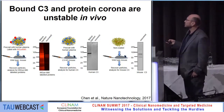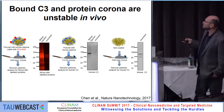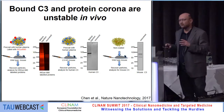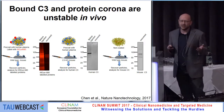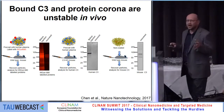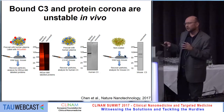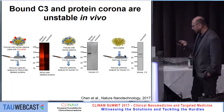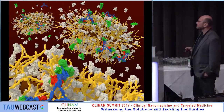As a control, plain non-coated particles injected into the mouse quickly became coated with mouse complement. This tells us how fast and how dynamic this process is, where complement proteins as well as other corona proteins can go on and off in an in vivo situation.